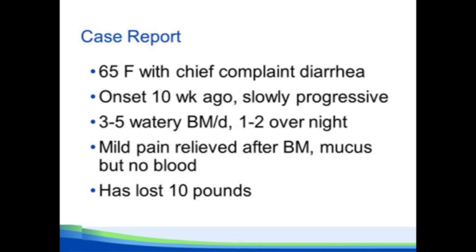This is a 65-year-old lady with diarrhea. Ten weeks ago it started, but it's been slowly progressive. She's now having three to five watery bowel movements per day, including one or two overnight. She has mild abdominal pain that's relieved by a bowel movement. She passes mucus, but no blood, and has lost about 10 pounds.